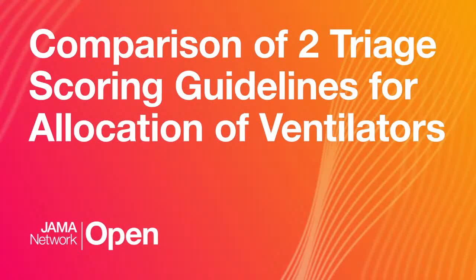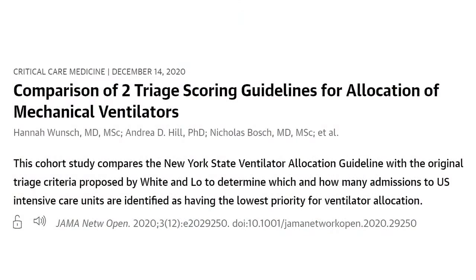Hello and welcome back to JNNLive. I'm Seth Trugger, digital media editor at JEMN Network Open. If you're following on live, send us your questions or comments on Twitter at JEMN Network Open or in Facebook or YouTube Live in the comment box. Today we're talking about a comparison of two triage scoring guidelines for allocation of mechanical ventilators.